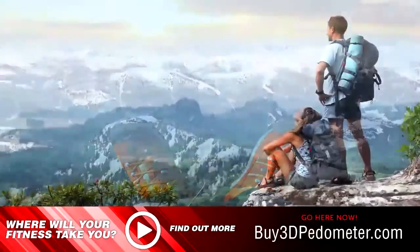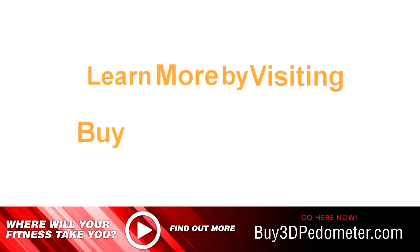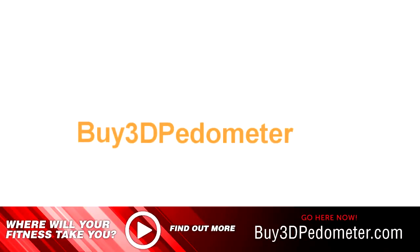Just imagine, where will your fitness take you? Learn more by visiting buy3dpedometer.com.